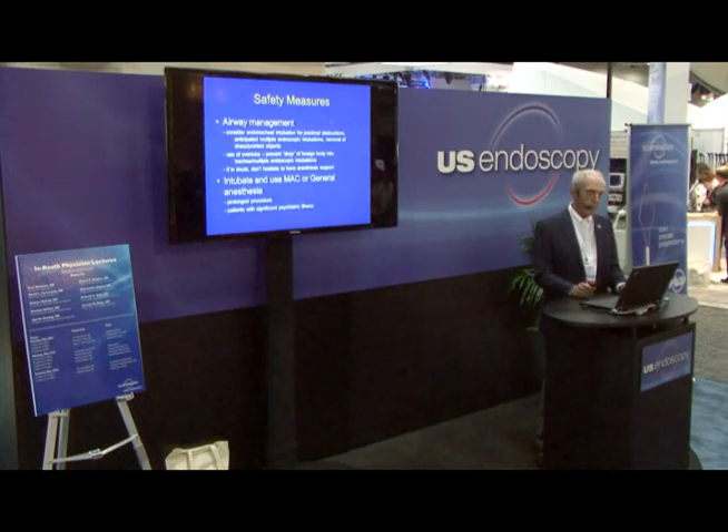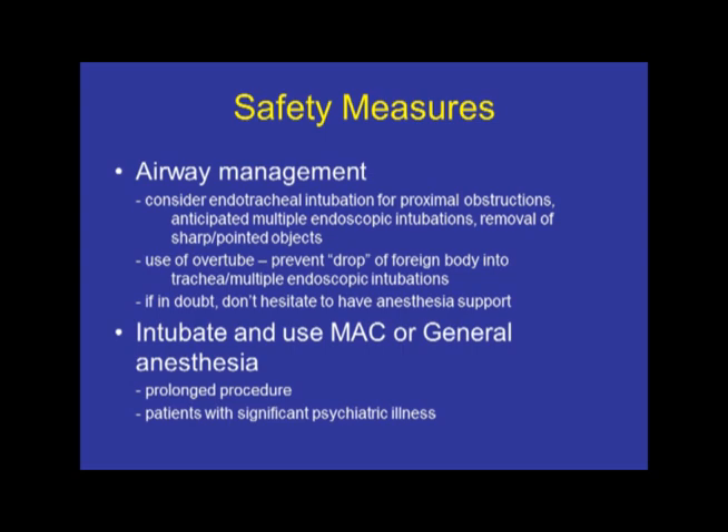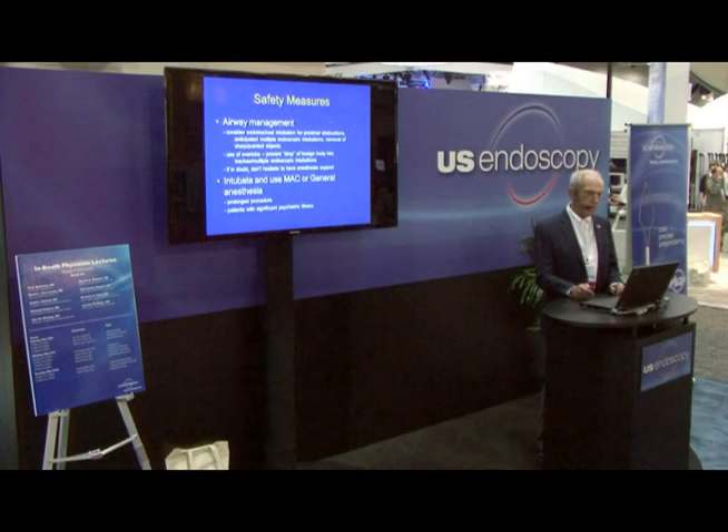Airway management is crucial. Consider endotracheal intubation for proximal obstructions, if you're going to be re-intubating many times with the endoscope, or when removing sharp or pointed objects. An overtube is a very valuable tool — the Gardis overtube is helpful if you're concerned that an object might accidentally fall off and drop into the trachea as you pull back. If in doubt, call your anesthesiologist and get the patient properly intubated and sedated. Always use general or MAC anesthesia for patients with long procedures, those who have swallowed 20 different items, or those with significant psychiatric illness who cannot be safely sedated.